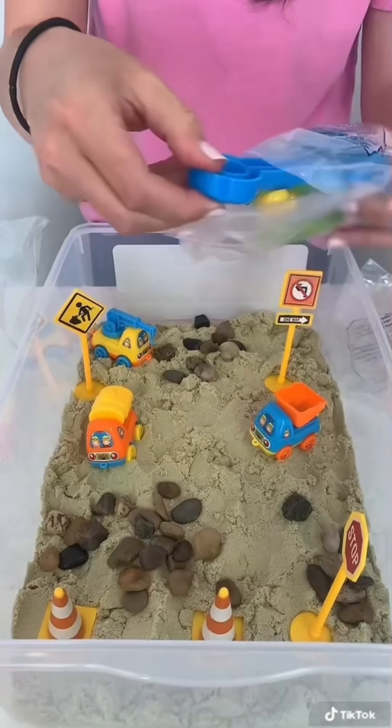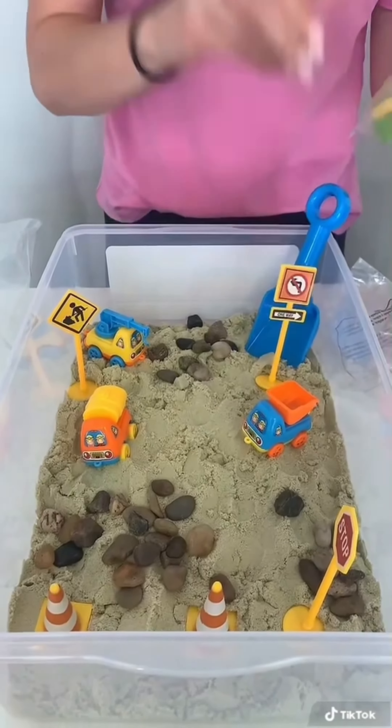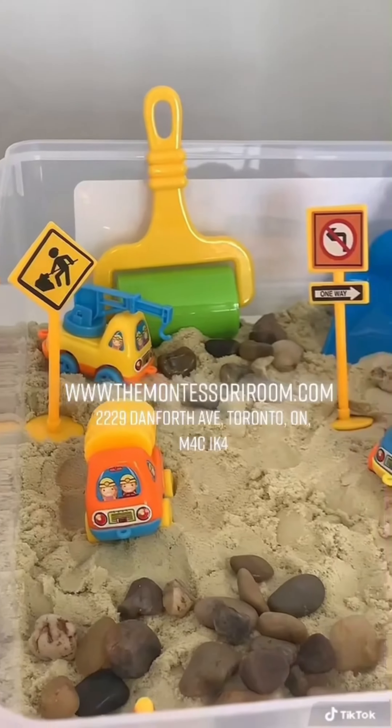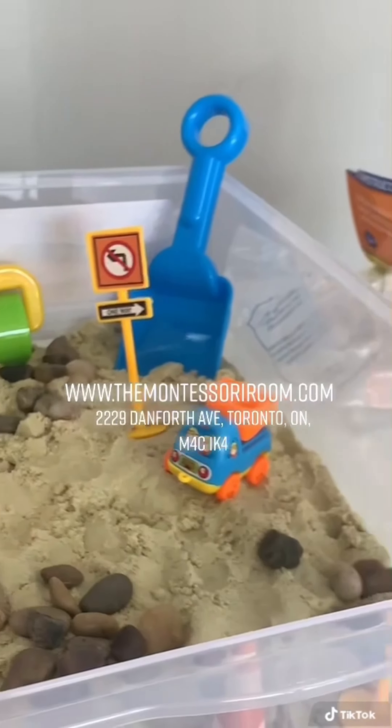They are all ready for purchasing, so come check them out in-store or online at themontessorirome.com.